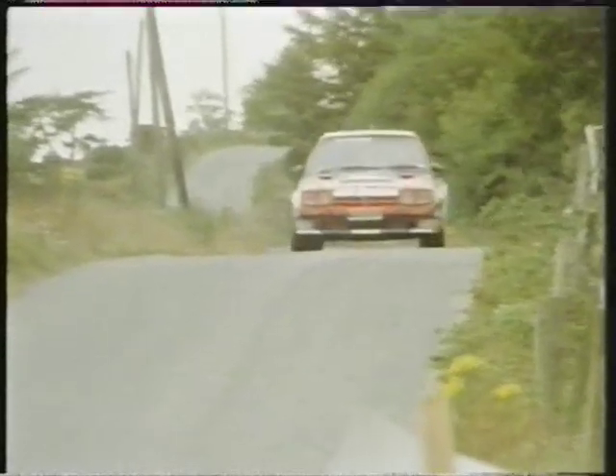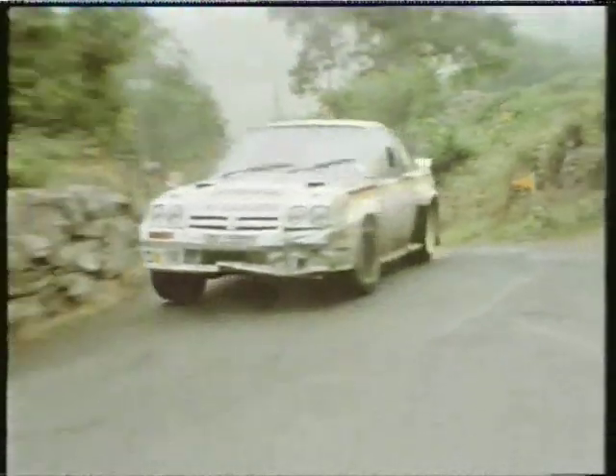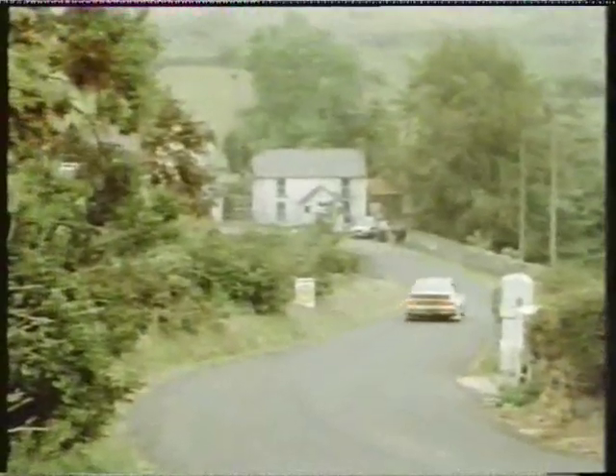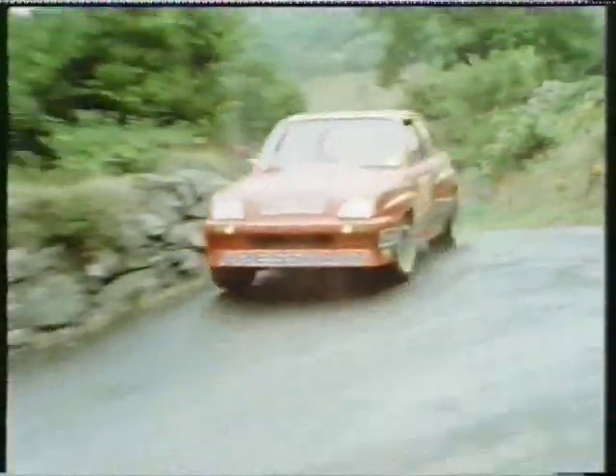McRae was caught out at the same slippery downhill right-hander as Fisher and spun, losing some 25 seconds to Brooks. Now with the two most competitive Opels bunched closely together once more, the battle for second place is intensifying. Despite all the time lost as a result of his accident, Bertie Fisher is still clinging on to fourth place, but the Manta's chassis has been damaged in the crash and it's now understeering badly. As a result, he's being threatened by Cyril Bolton's Vauxhall Chevette, who is also in trouble with an overheating engine compounding his power disadvantage against the Opels.